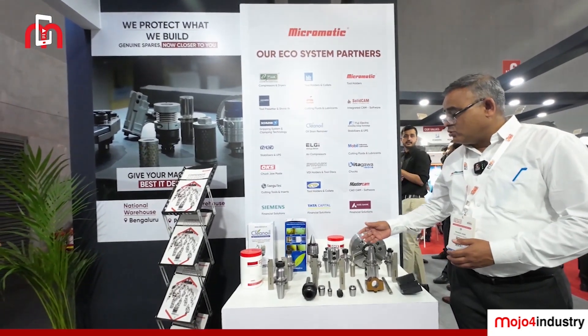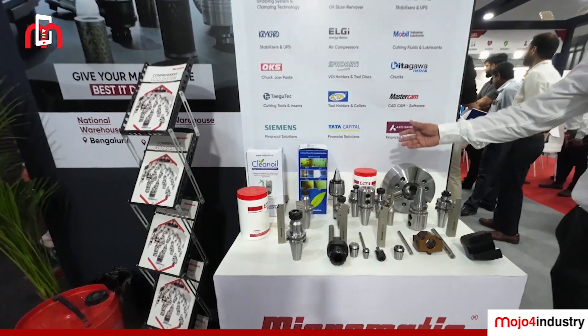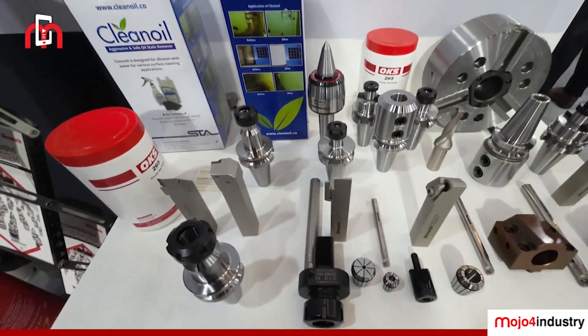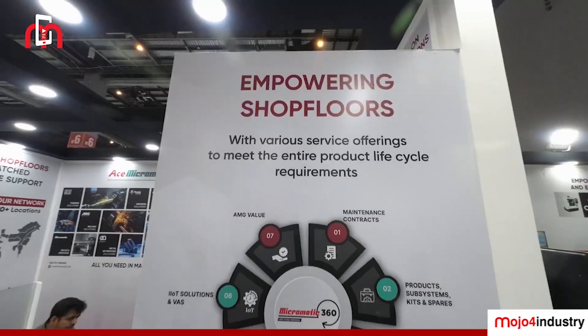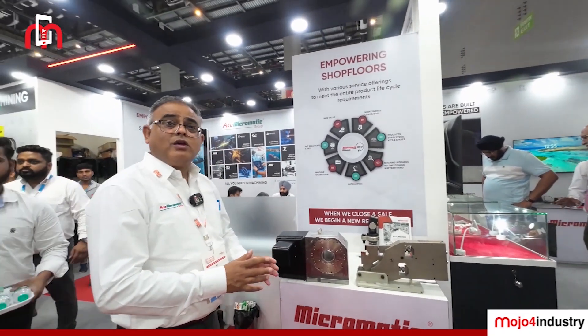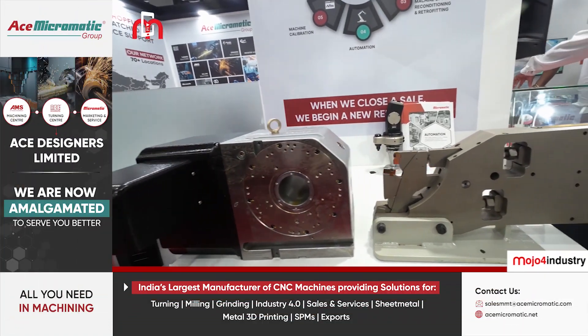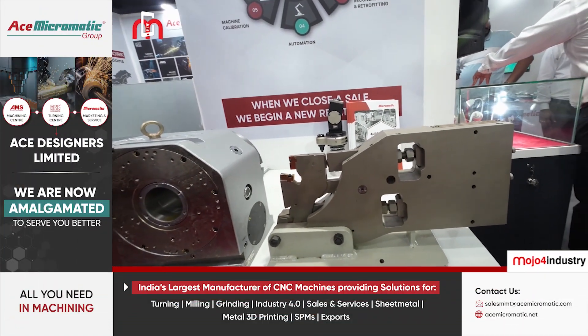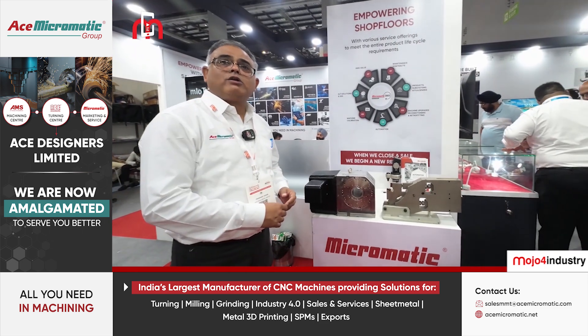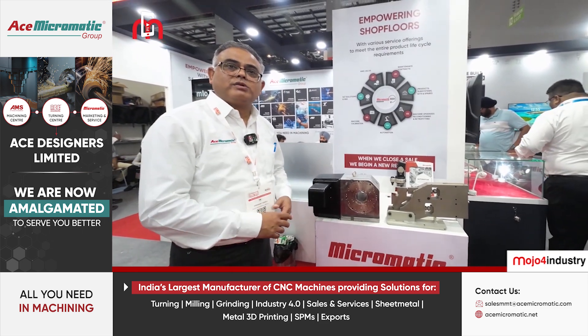These are different items such as tool holders, even a chuck, grease — everything we are offering as a single stock to the customers. As a part of the solution, we not only provide toolings or grease, we are also offering rotary tables, study racks, and different types of other requirements, as well as automation solutions to the customers.